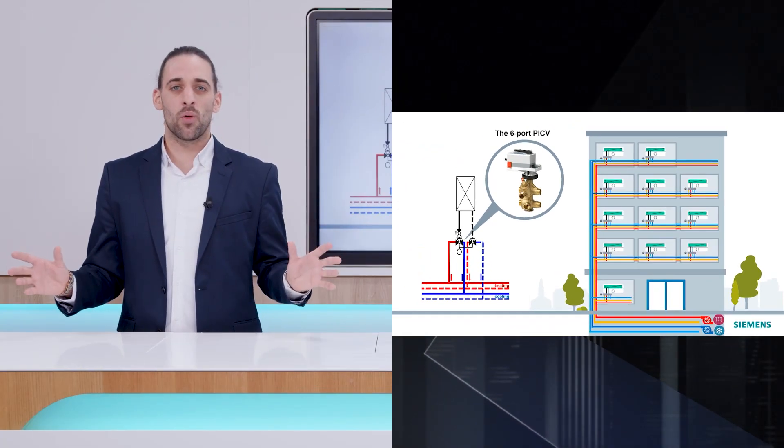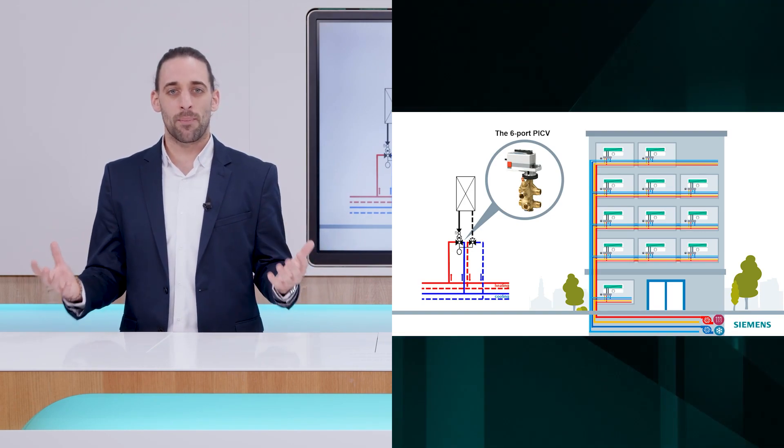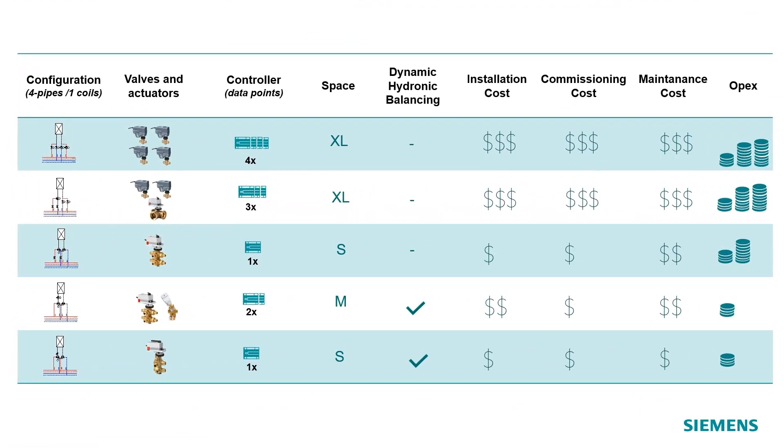Compared to the configuration you saw during the last episodes, where the six-port valve was combined with a dynamic PACV, now we have reduced again the number of devices from four to two, we have reduced the number of IOs needed at controller level up to one, and we have significantly simplified the control sequence.